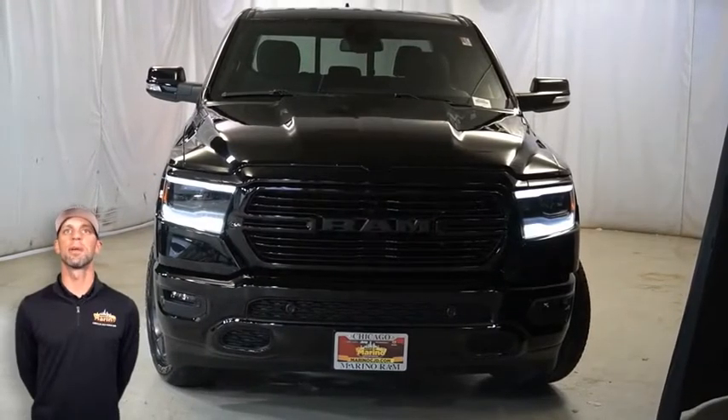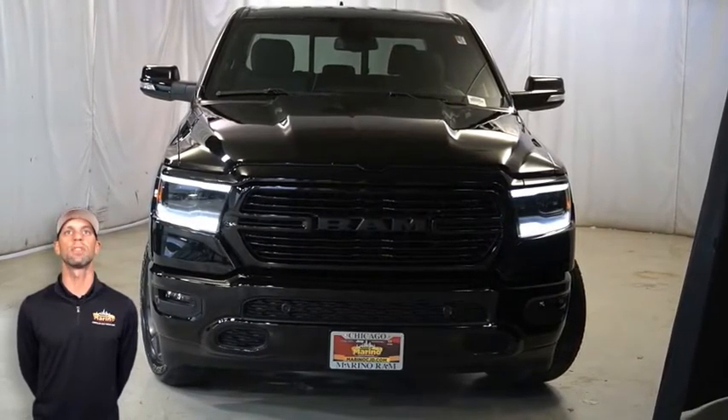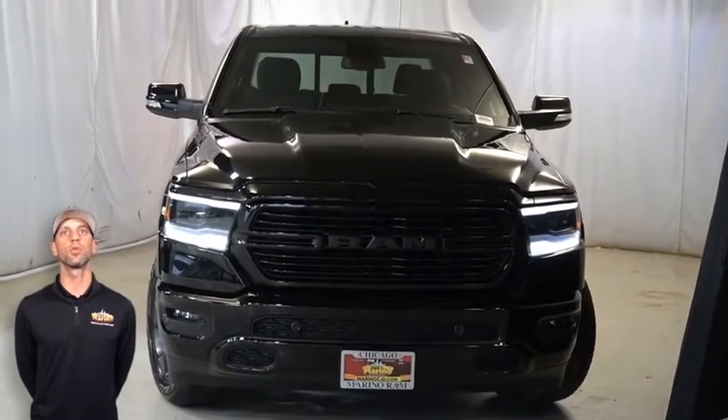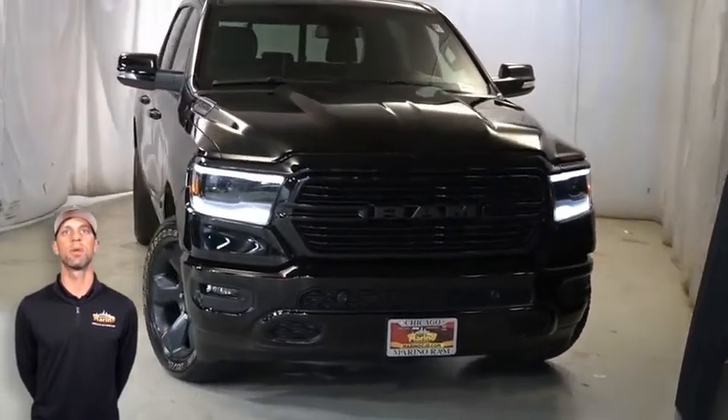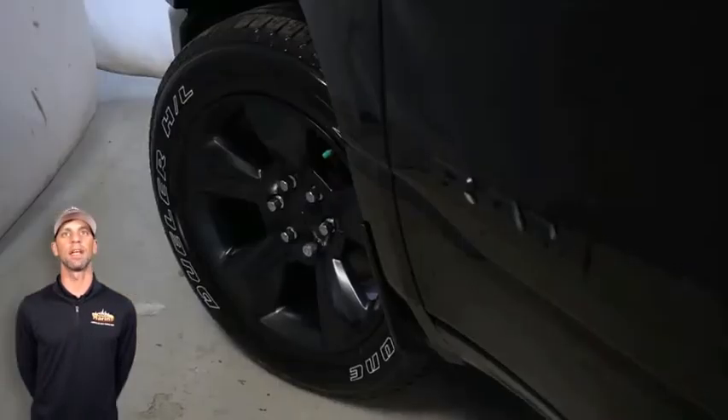Power, performance, capability, and capacity allow you to take this vehicle on and off-road as you take on new adventures. Take a look at the certified pre-owned 2019 Ram 1500 Big Horn in Diamond Black Crystal Pearl with LED automatic reflector headlamps.